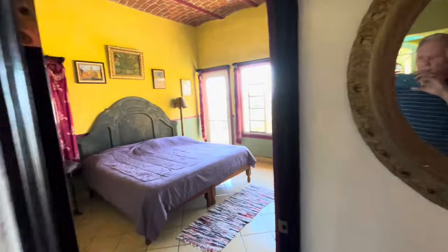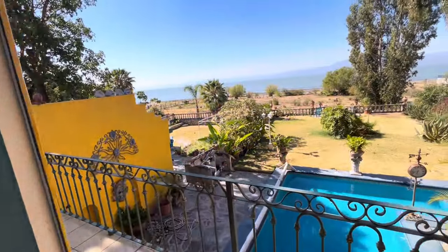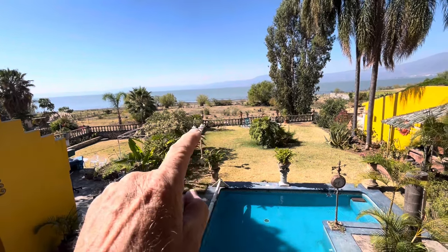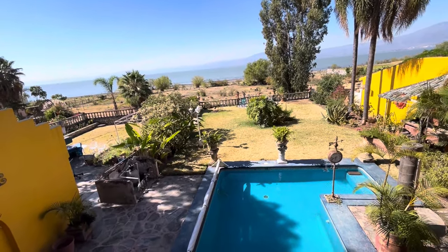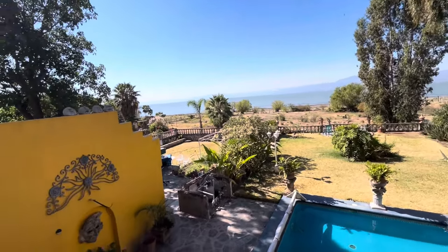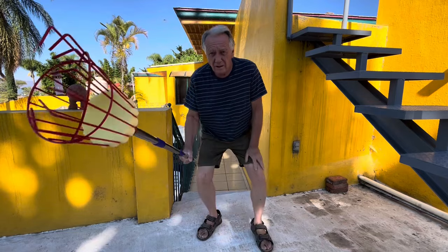I don't know if I ever took you all up on the roof before. The lake is way out there. Over the years it's been as high as about 10 feet from my seawall — that's a wall that goes down about six or seven feet from ground level, not counting the balustrades on top. The water's been almost all the way up there.